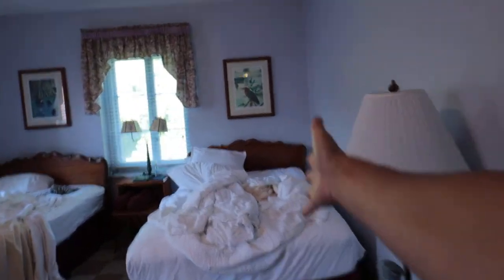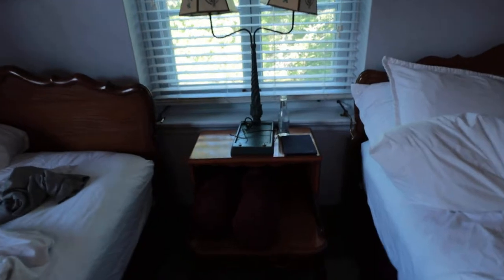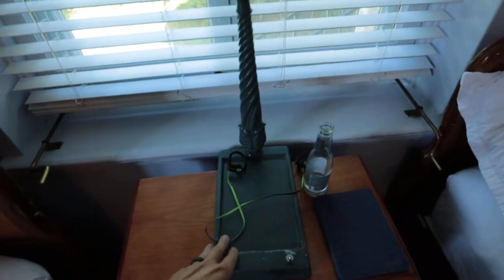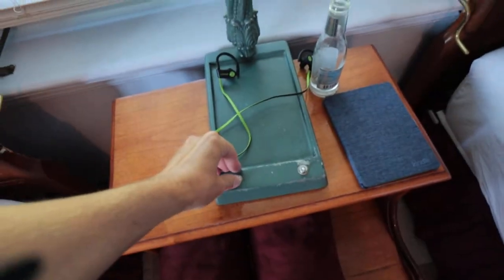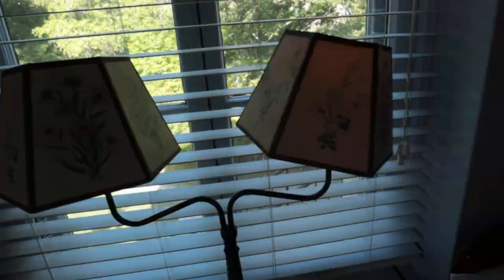So we had one bed right here and one right here. You have a nightstand in the middle, which is always nice to be able to put your things down on. It's got this old-time style lamp with two little switches on there to flick them on - I thought that was really nice.